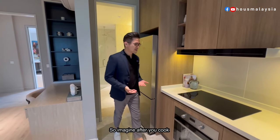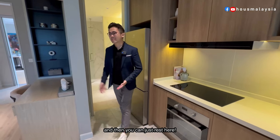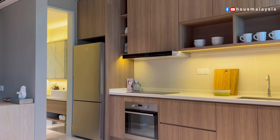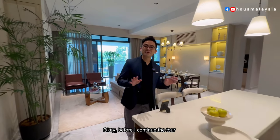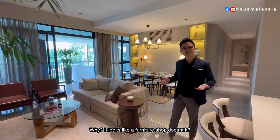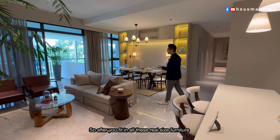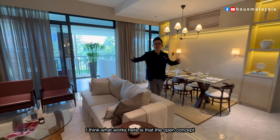You also have an attached bathroom here, which I think is really nice. Imagine after you cook a big meal and you're ready to sleep, you can have your shower here and just rest. I also want to give credit to the developer — it looks like a furniture shop, doesn't it? After fitting in all this real-size furniture, you can see the space is still very big.